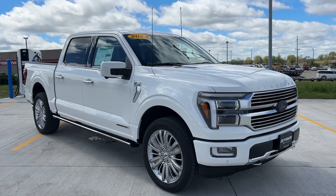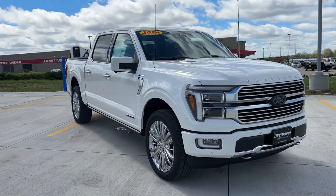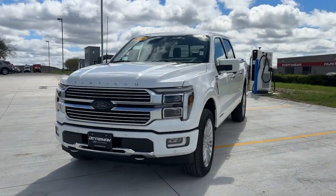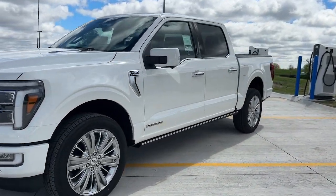Get acquainted with the 2024 Ford F-150. This rugged F-150 is ready for work, off-roading, or a little R&R.